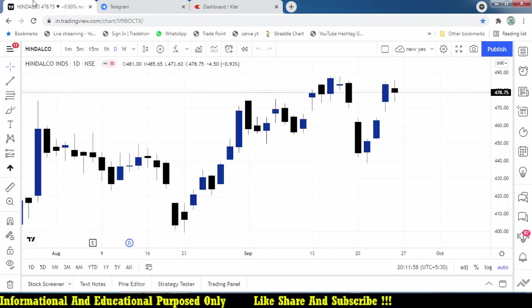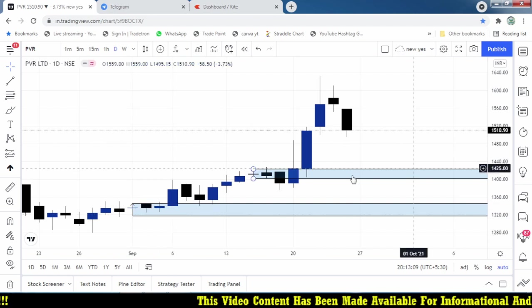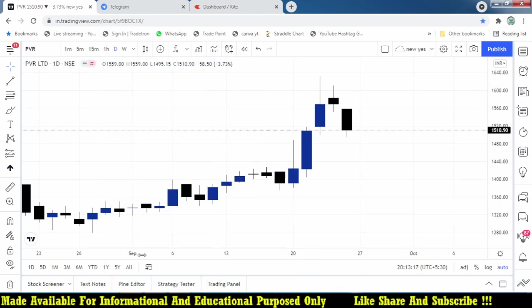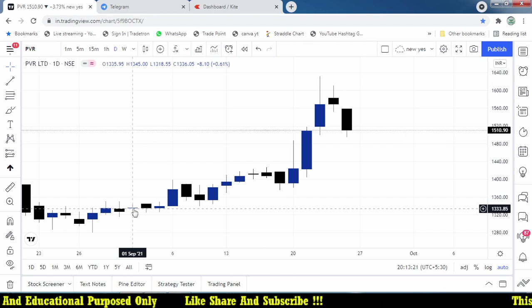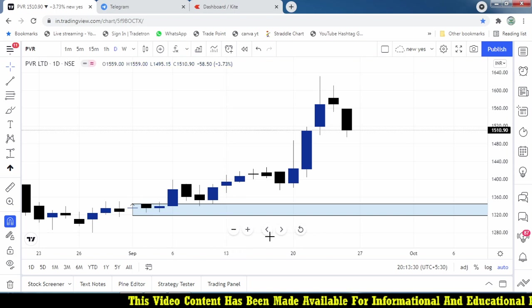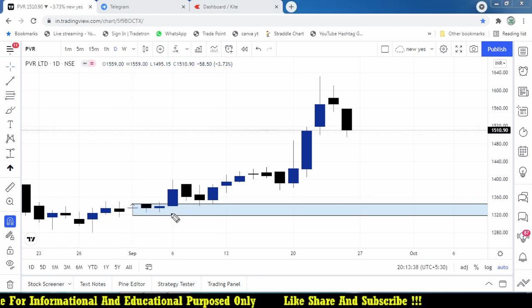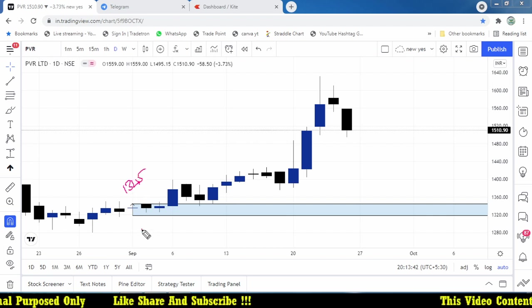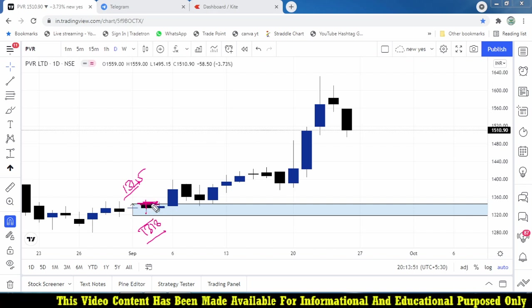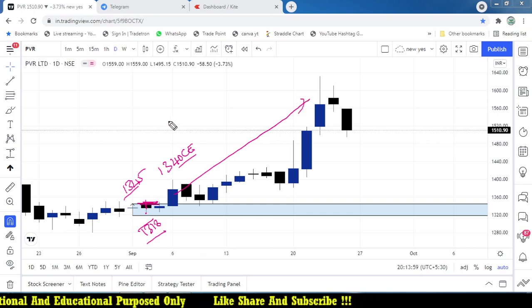Let's study PVR on September 1st — I'll remove all studies. It formed a doji candle on that day. The high and low of the candle are 1345 and 1318 — that is the doji candle range. In the very next day's opening, it triggers a trade opportunity. If I take a 1340 call option, let's see what would happen — this is what we call a jackpot trade.